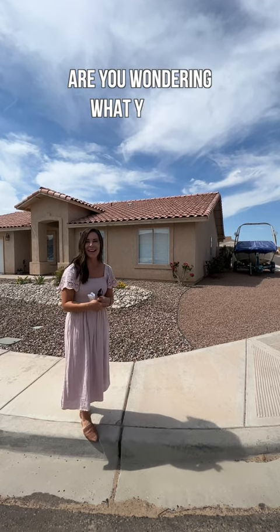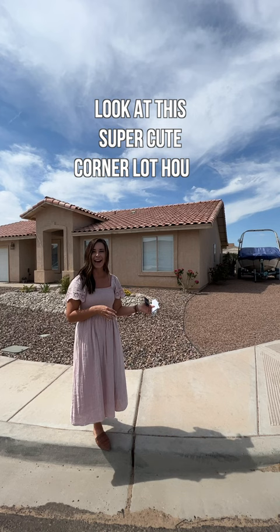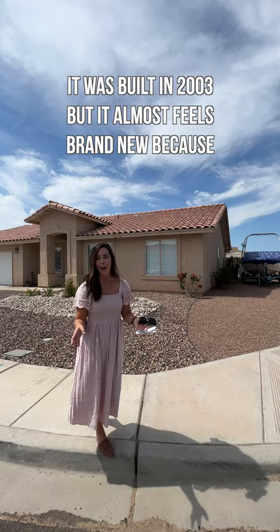Are you wondering what you can get for $320,000? Look at this super cute corner lot house in Mesa del Sol, the foothills area of Yuma, Arizona. It was built in 2003, but it almost feels brand new because of the inside.